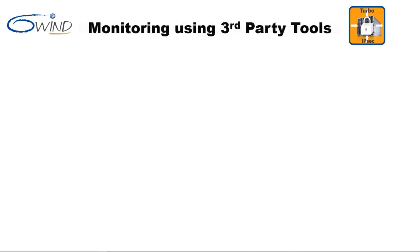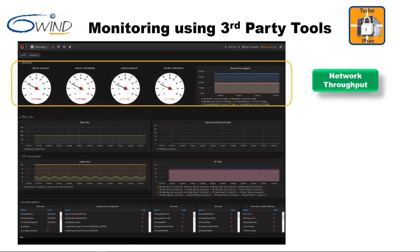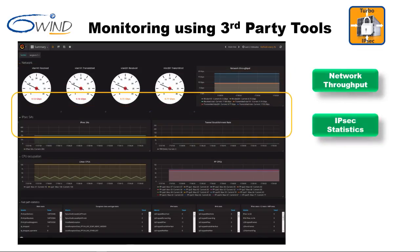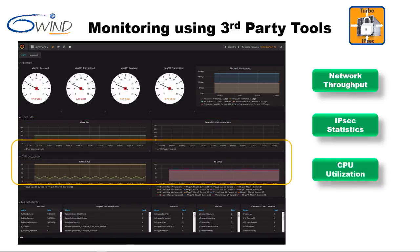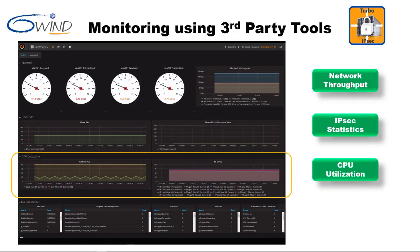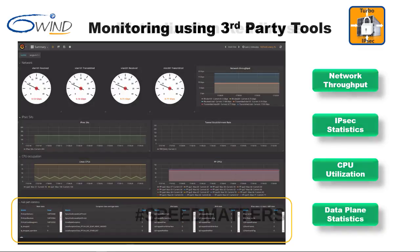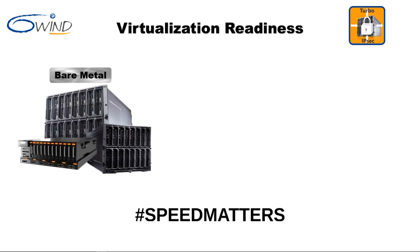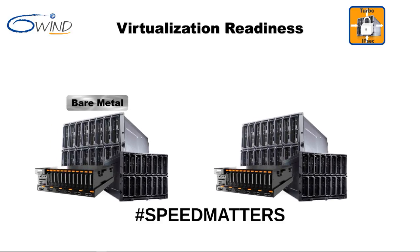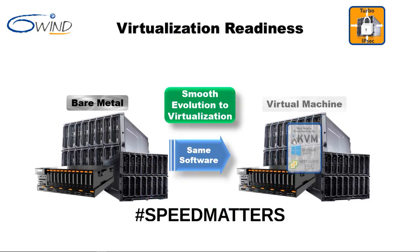Monitoring can also leverage third-party tools. In the demos, we took advantage of third-party tools to monitor network throughput, IPsec statistics, CPU utilization, and data plane statistics. The last requirement is virtualization readiness, meaning the same 6Win Turbo IPsec software is deployed on bare metal, on KVM, Hyper-V, and ESXi virtual environments.